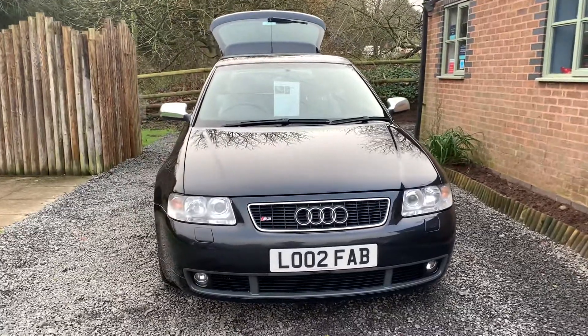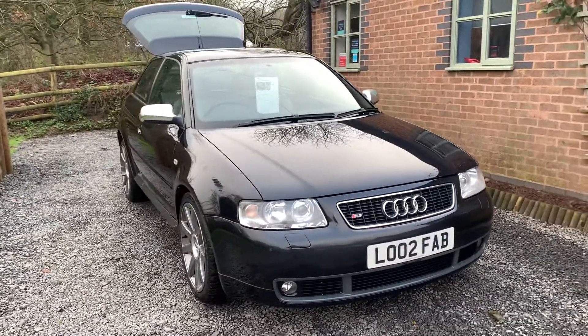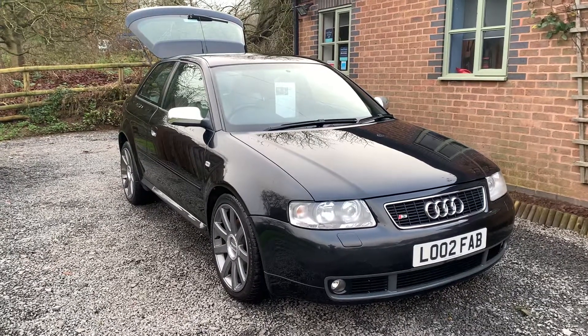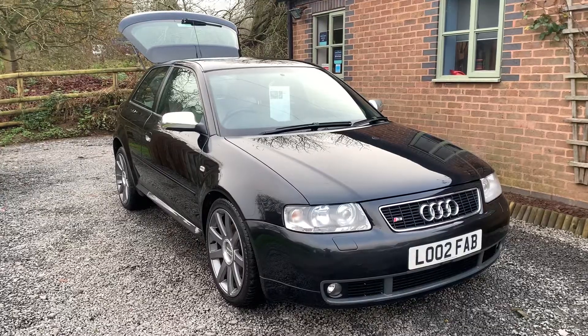This is a three-owner car from new, complemented by having full and comprehensive service history, including a cam belt and water pump, amongst a host of other items carried out to get this car ready for sale.